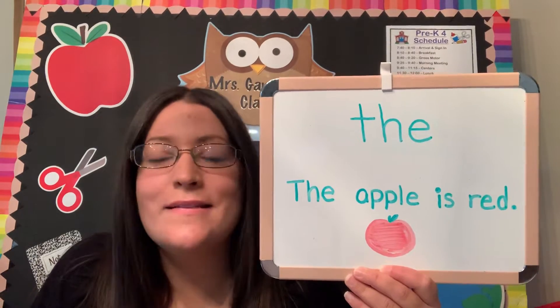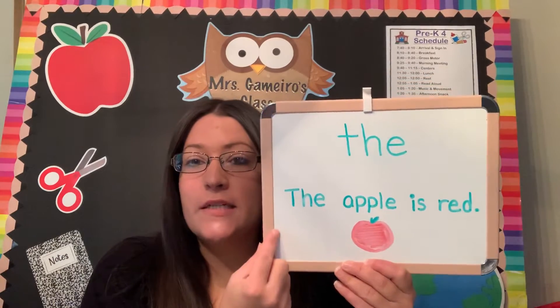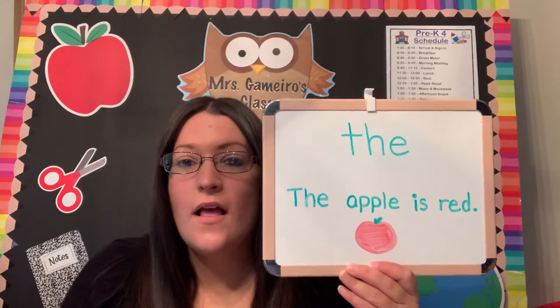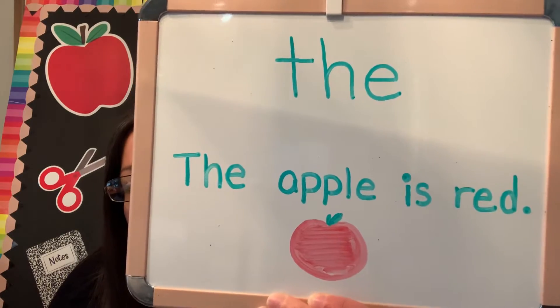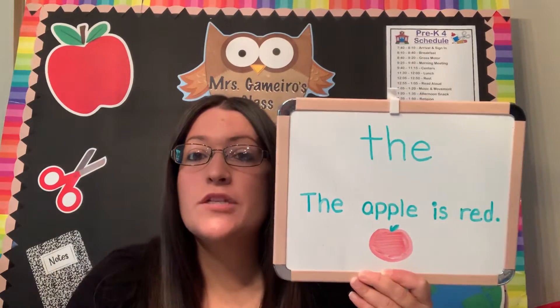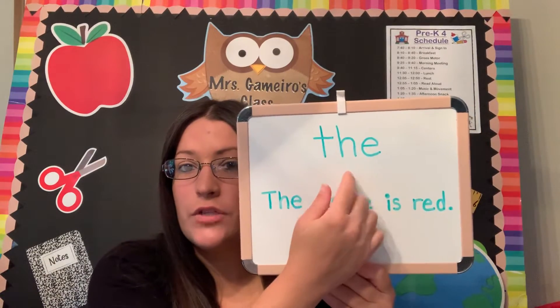You guys say this word all the time. I wrote a sentence that I will read you: 'The apple is red.' The — it is spelled T-H-E. And I want you guys at home to practice writing this word. T-H-E. That is the word and it is three letters.